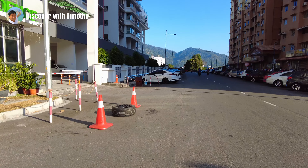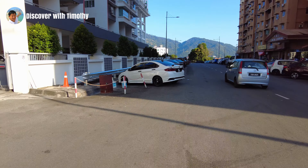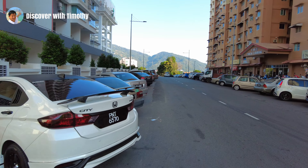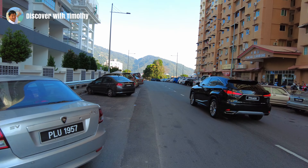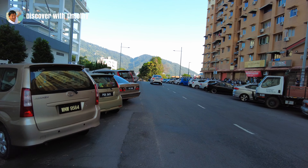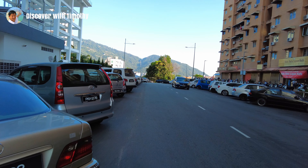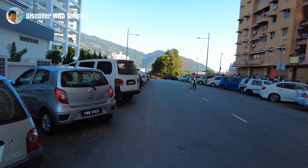We are now approaching Puncak Trubong, which is the brown-coloured apartment block on the right. To our left is the entrance to Pine Residence. Traffic on this stretch of Jalan Bukit Kukus is still moderately low, but once the entire stretch is completed, you can expect traffic to become much heavier than this.